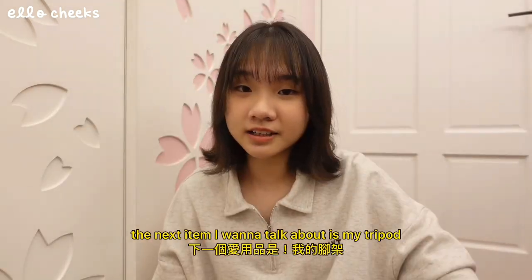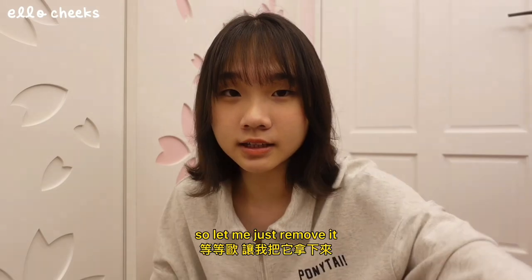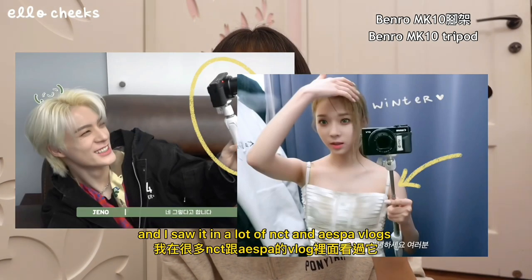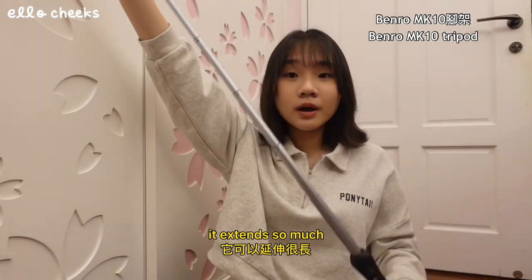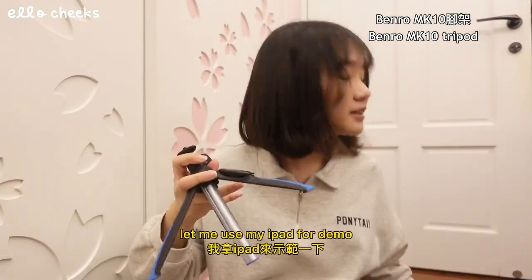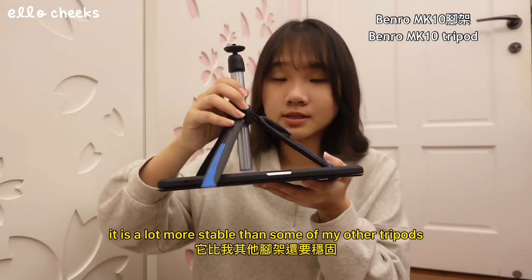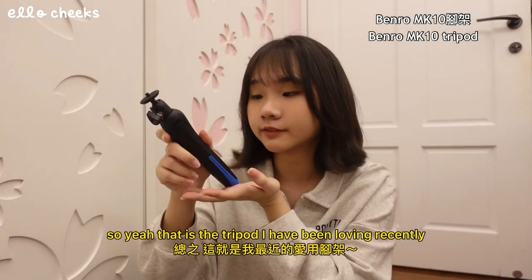The next item I want to talk about is my tripod — I'm currently using it so let me just remove it. Okay I got it removed. This tripod is from Benro, and I saw it in a lot of NCT and Aespa vlogs and decided to get one. It extends so much — look at this! Let me use my iPad for demo. Because of this middle part it is a lot more stable than some of my other tripods. That is the tripod I have been loving recently.